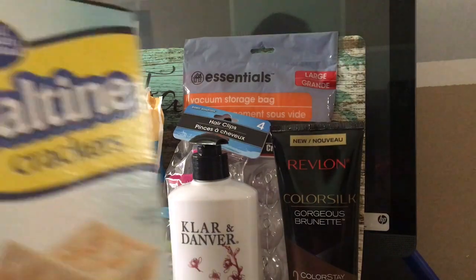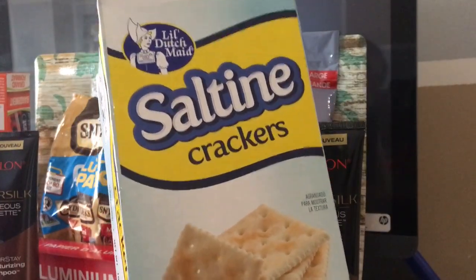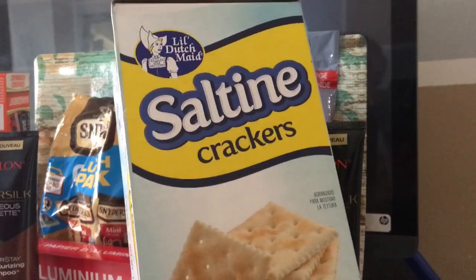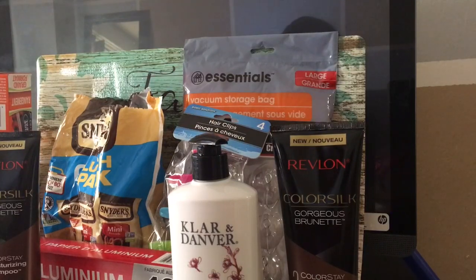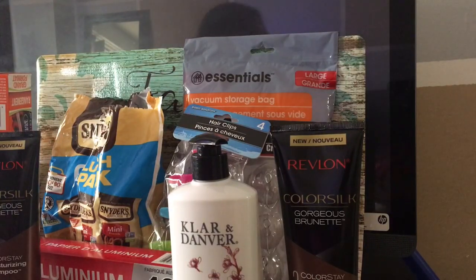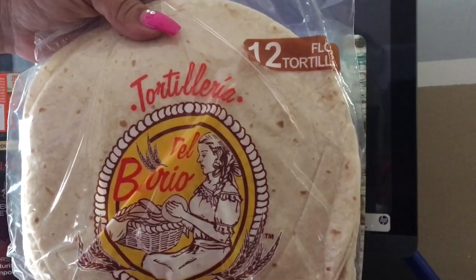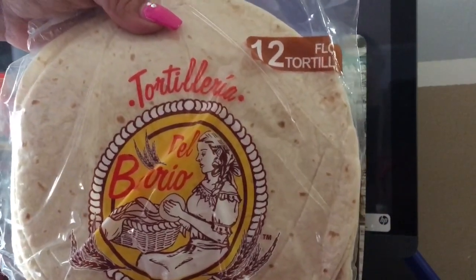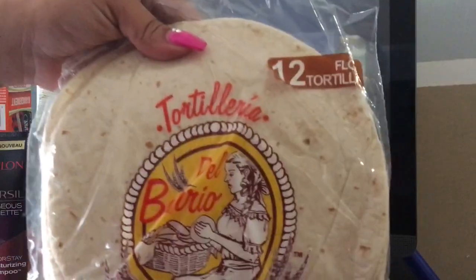Another thing I found was these salted crackers. I found these last time but I couldn't show you because they had gotten into them. But look — I got these, and they taste just like Ritz crackers. I thought there would be a difference but there ain't. Also a repurchase of these tortillas. These tortillas are really awesome. I thought they would be bad because they're from the Dollar Tree, but they actually turned out really good — they taste really good.